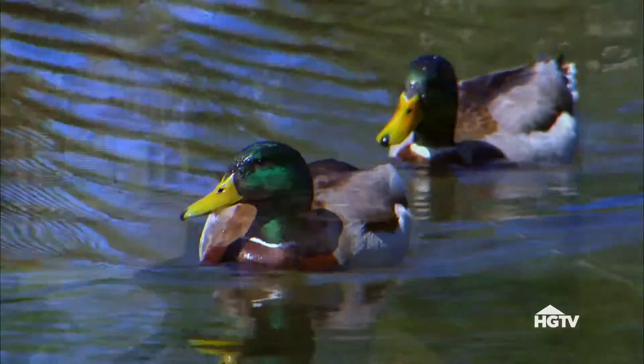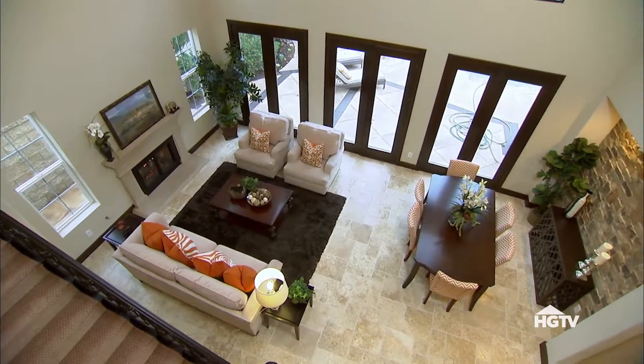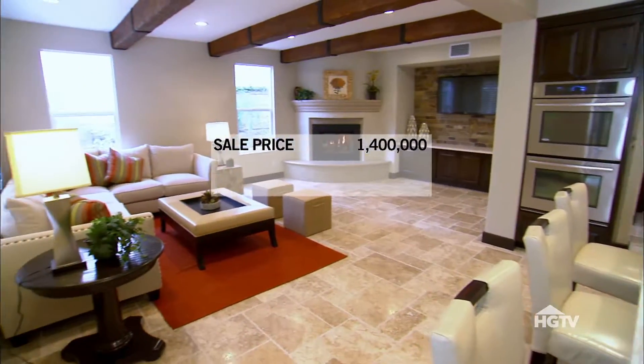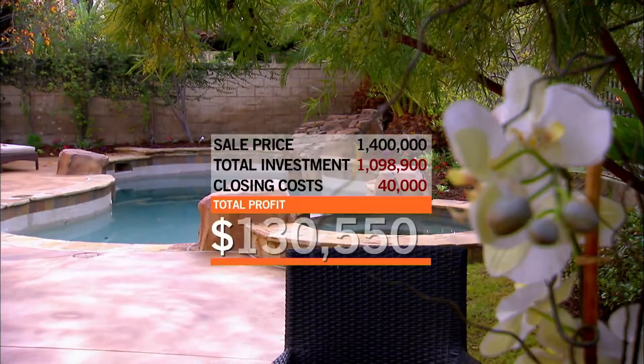I'm 100% sure we're going to sell it very close to asking, if not asking. I totally agree. After a month on the market, our huge investment of time and money finally paid off. We accepted an offer of $1.4 million and we're currently in escrow. If this deal goes through, after deducting all of the expenses and splitting the profit with Pete, we stand to take home over $130,000.